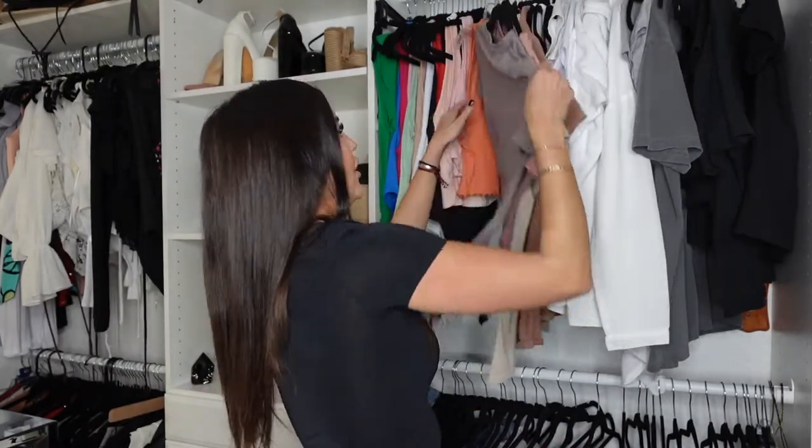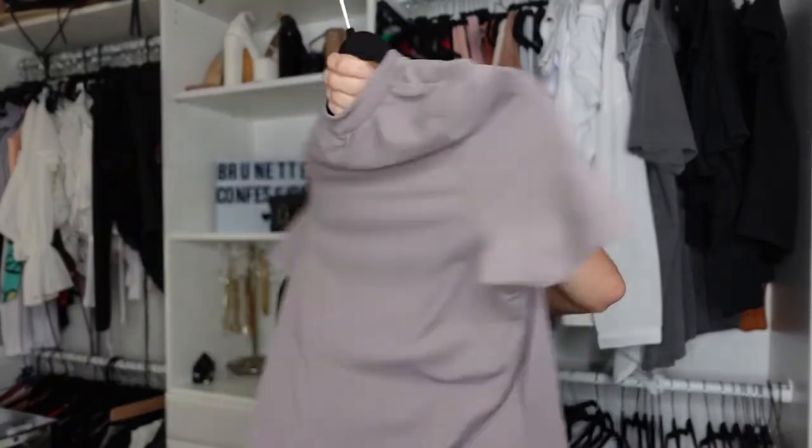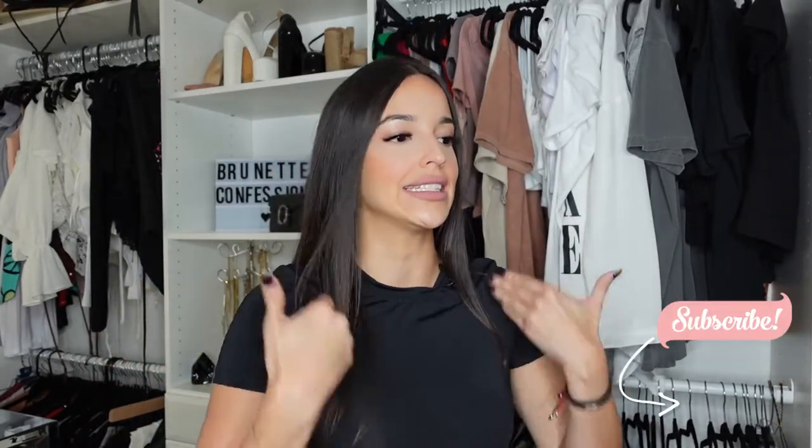I also got it in like a blush, which is super nice, and this grayish-tannish color which looks really good too if you're into those neutral type of vibes and colors. Seven bucks, ladies and gents — seven bucks.